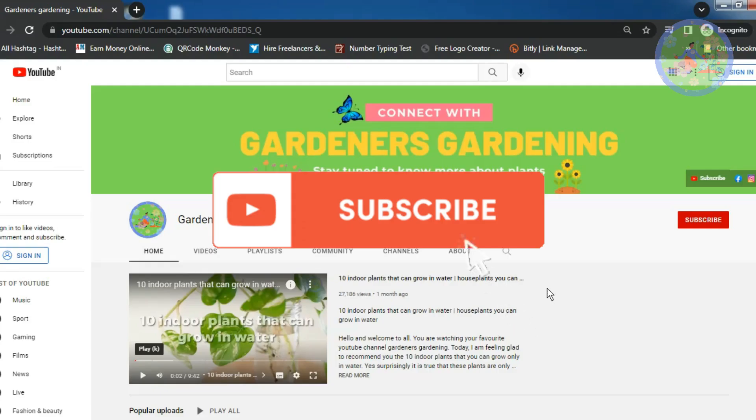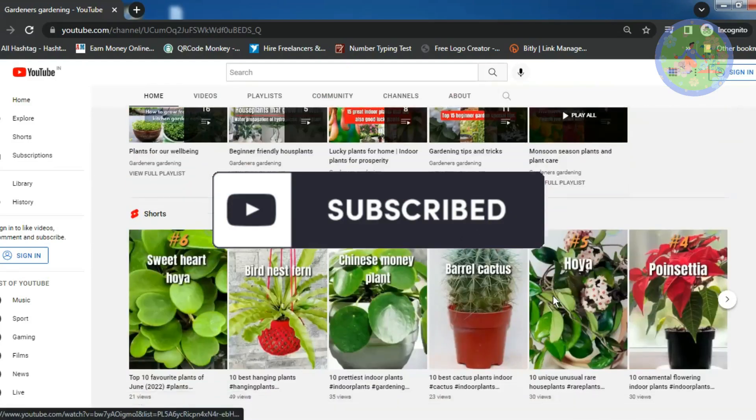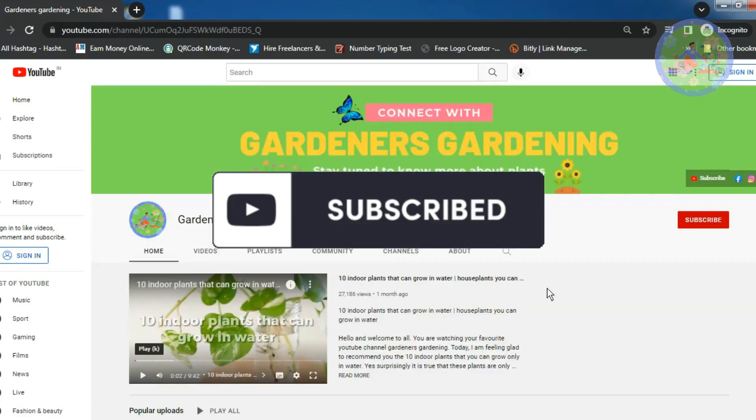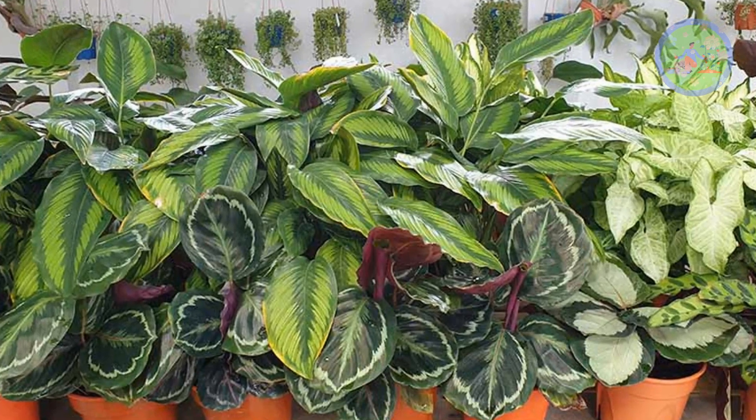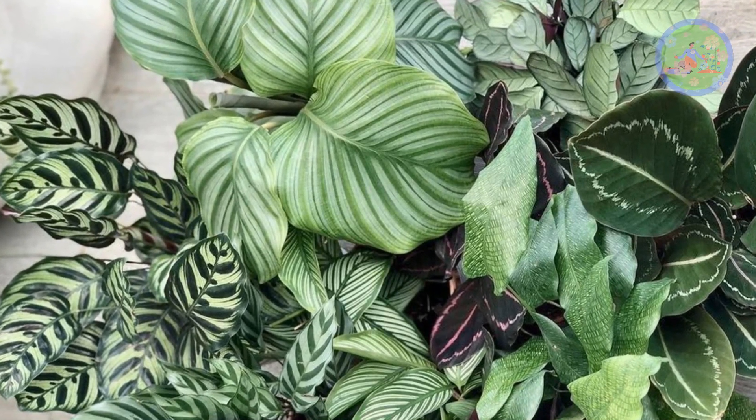To get more such videos on gardening, subscribe to this channel to get instant notifications of new videos. All Calathea varieties like warm, humid environment and bright, indirect light. Here are 15 best Calathea types to grow as indoor plants.